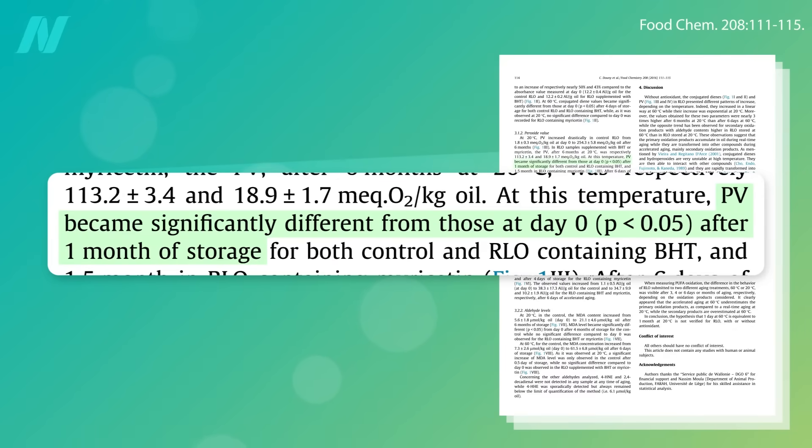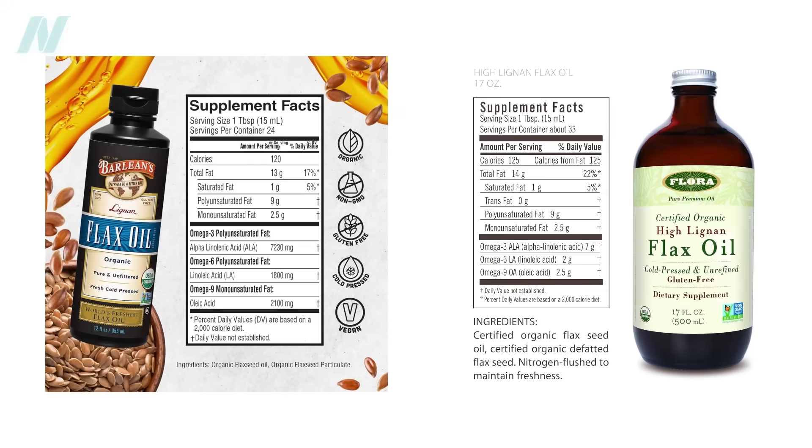The lignans are also stripped away in flax oil. If you look at the ingredients of so-called high-lignan flax seed oils, it's a scam — they just sprinkle in some ground flax into the oil to add a pittance.